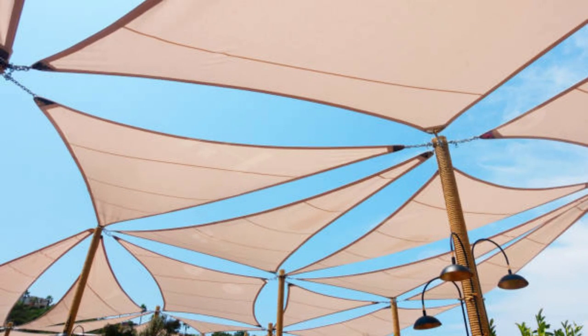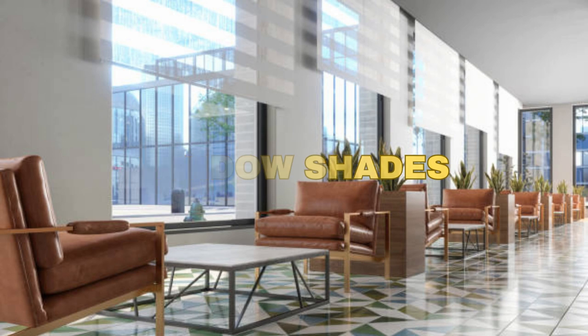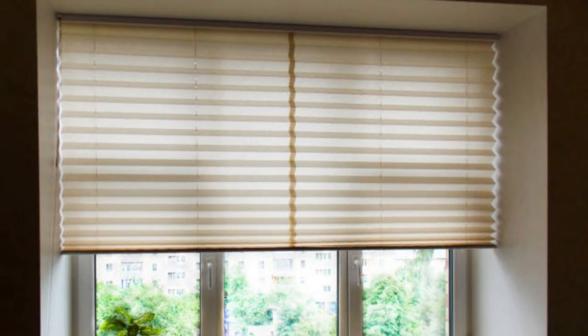Available in a wide array of styles, materials, and mechanisms, window shades can be tailored to suit any decor, from minimalist and modern to classic and traditional. Whether you opt for classic roller shades, elegant Roman shades, or innovative cellular shades, these window coverings offer a myriad of benefits.